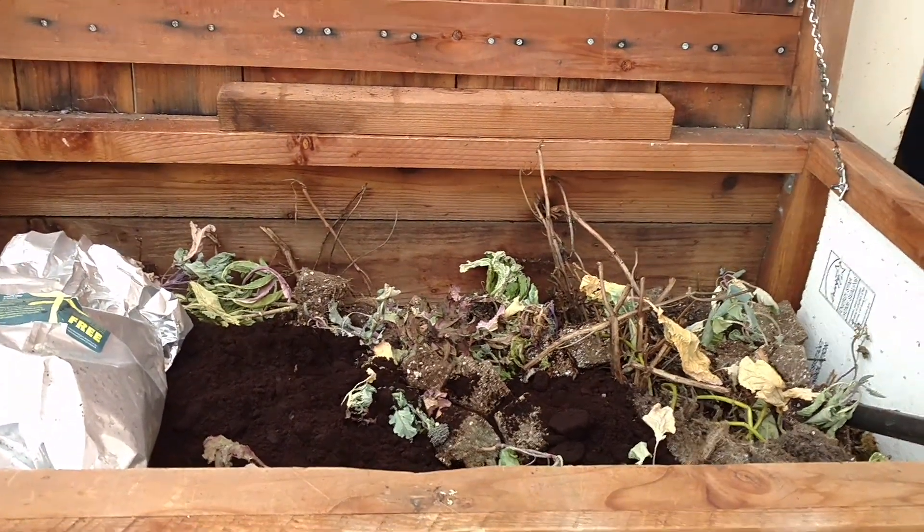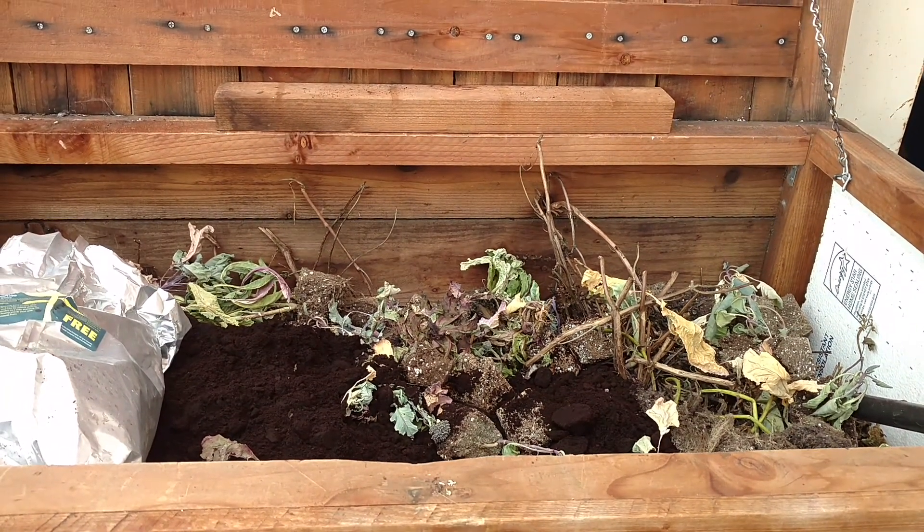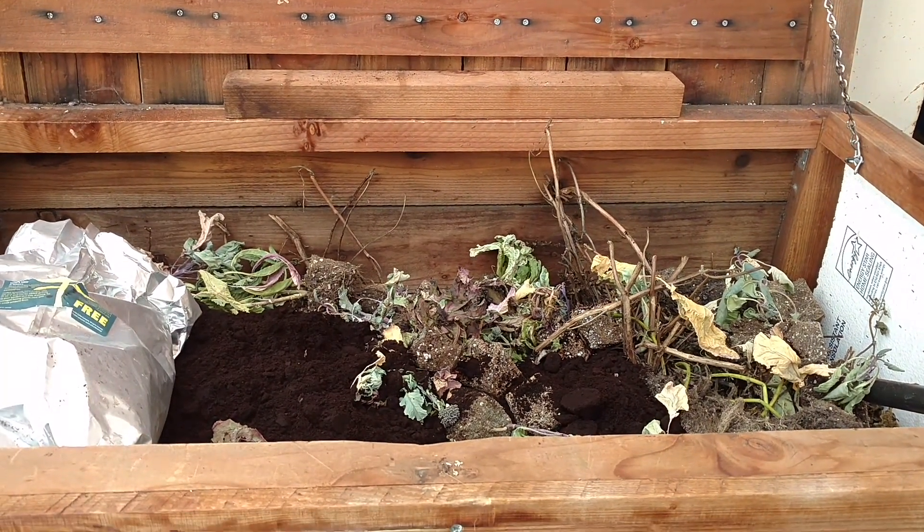It's insulated so they're protected from the heat and the cold throughout the year. So give those earthworms some caffeine, some coffee. Tea bags work great as well. Happy garden.